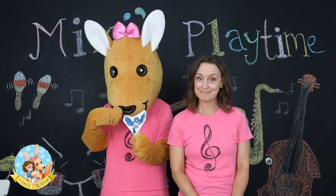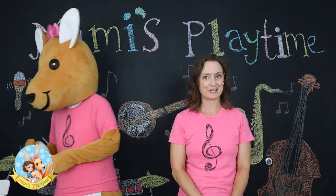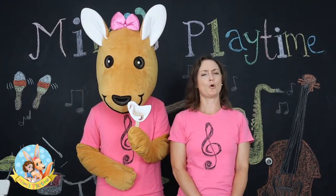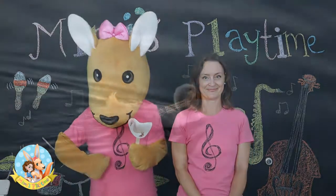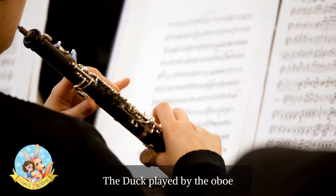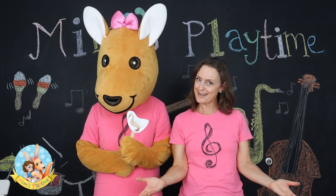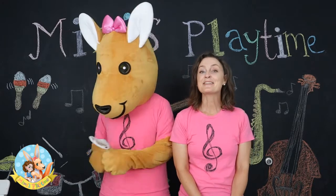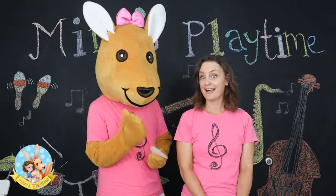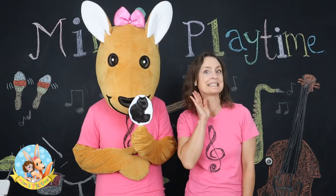Did that sound like a bird to you? It did to me too. Another character we're going to be listening to is the duck, and the duck is represented by the oboe. Let's listen to that now. Another character we're going to introduce you to is the cat, and the cat is represented by the clarinet. Let's listen to that now.